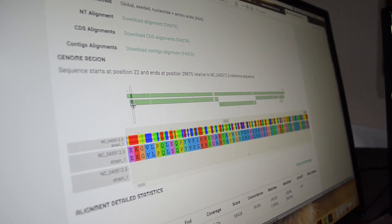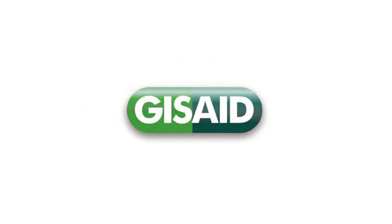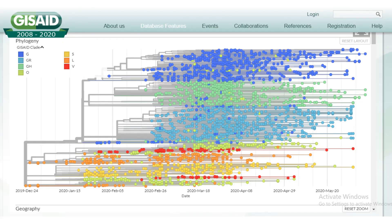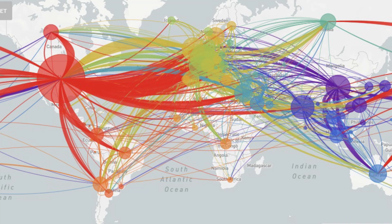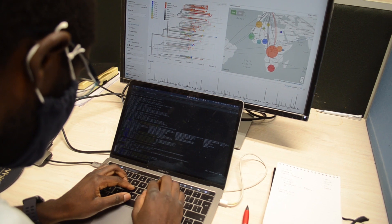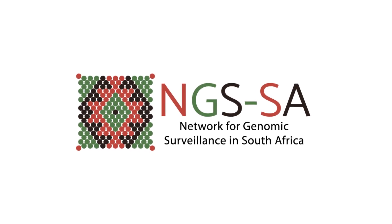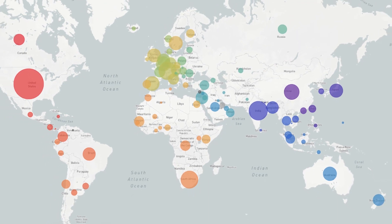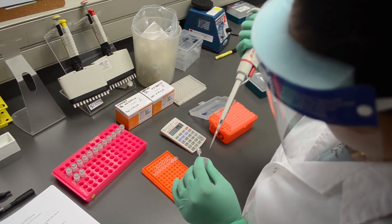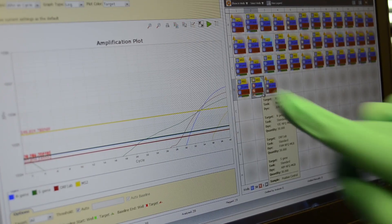Critical data analysis began in real time, and key partnerships with Nextstrain and GISAID allowed for in-country curation of all data. CRISP was invited by the World Health Organisation and the Africa CDC to join the Genomic Surveillance Network. The network for genomic surveillance in South Africa was launched in June, providing a platform for key collaborations between five NHLS virology labs around the country and neighbouring academic institutes.